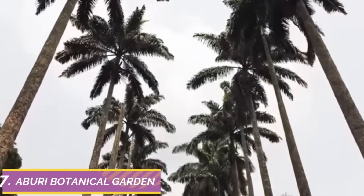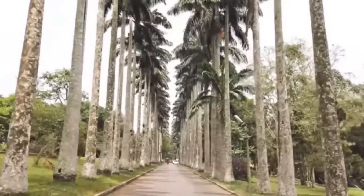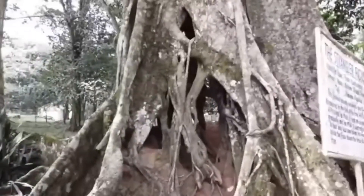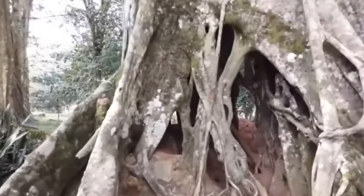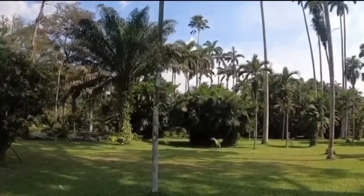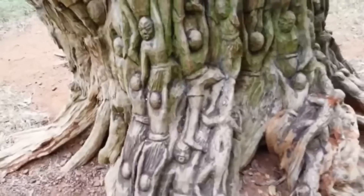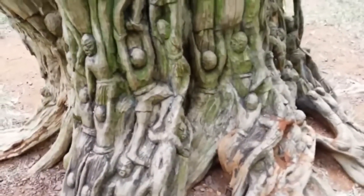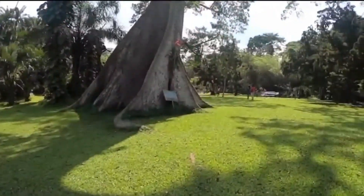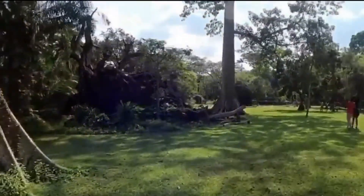Aburi Botanical Gardens is a haven of tranquility and natural beauty nestled in the hills of Ghana's eastern region. Step into a world of lush greenery and vibrant blooms as you wander through the meticulously landscaped gardens of Aburi. Marvel at the stunning array of plant life that flourishes within the garden, from exotic orchids and colorful bromeliads to towering bamboo and majestic ferns.